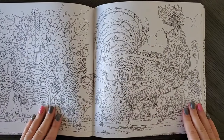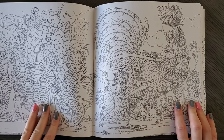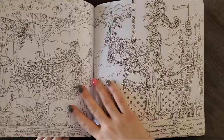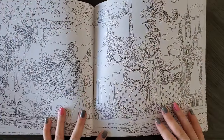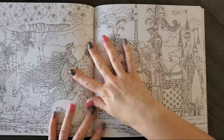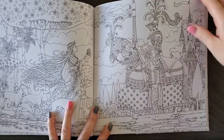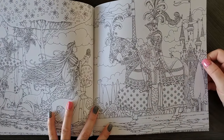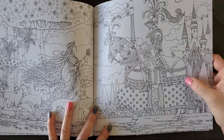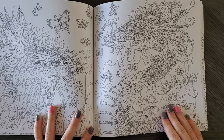Check out this double page spread — look, like a rooster pulling a big grape vine basket. It's very unique. The leaves remind me a lot of Johanna Basford, but the rest is incredibly unique. Check out the detailing inside the horse — you don't have to color that all in. You could just leave it as is or just use silver; you don't have to go crazy here. I just love these pictures.